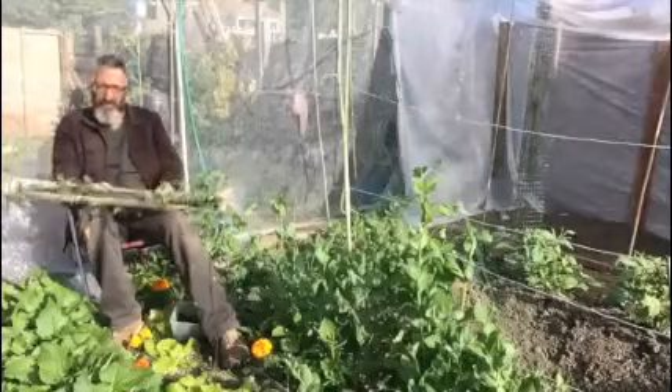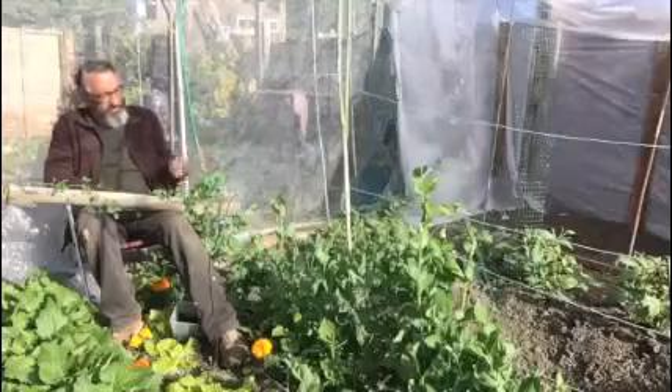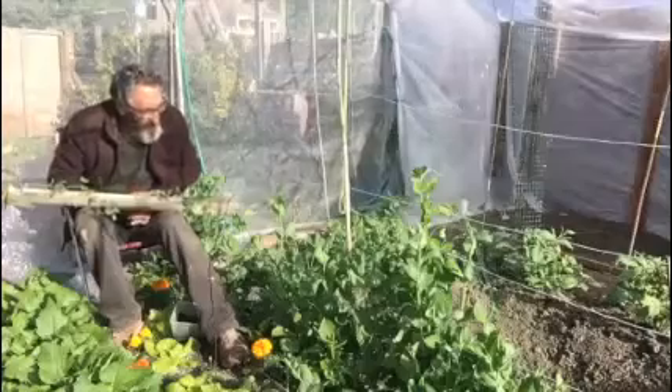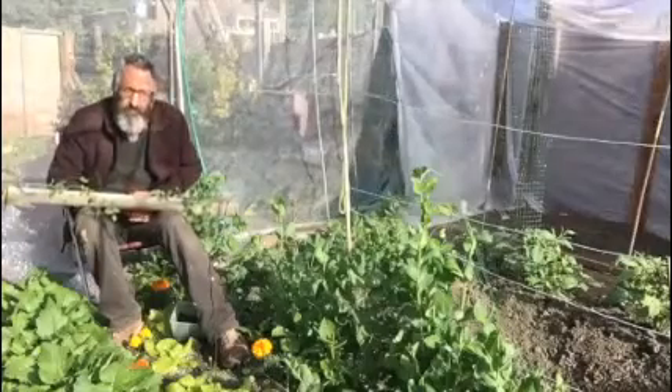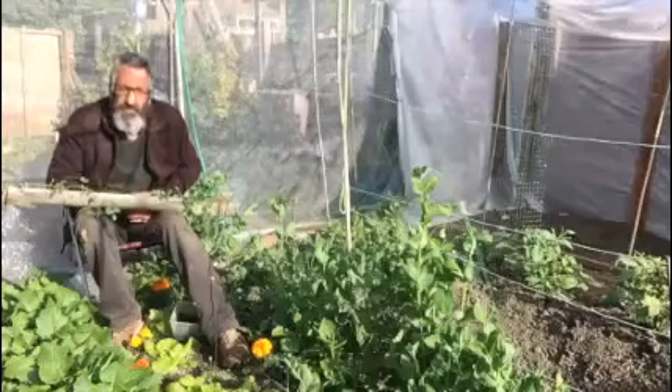They carry on growing and eventually they get like these here. We're looking out now for the flowers to come, because once the flowers start to come we can give them extra feed and we can get lots of lovely peas from them.